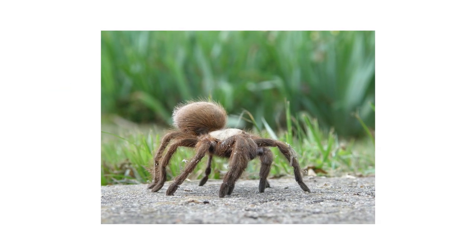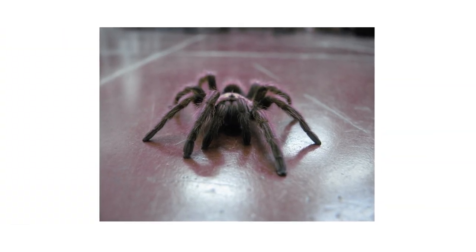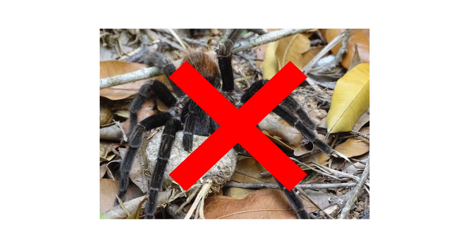Tarantulas are the largest known arachnids, so it can be frightening to find one in or around your home. They aren't naturally aggressive, but if provoked, a tarantula will bite, causing pain and swelling. In this video, we'll teach you how to get rid of tarantulas and other pests in and around your home.